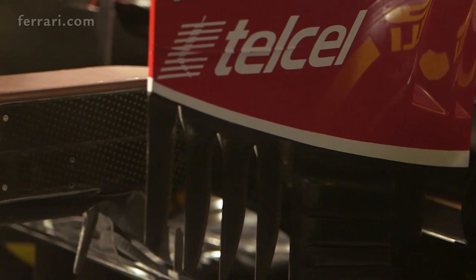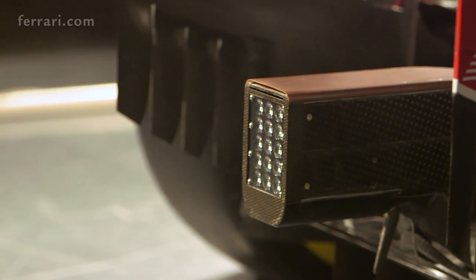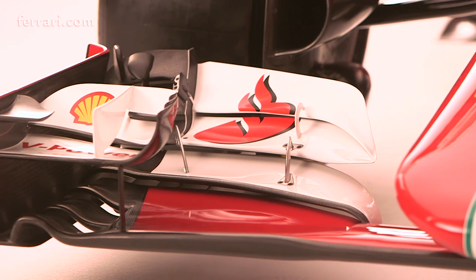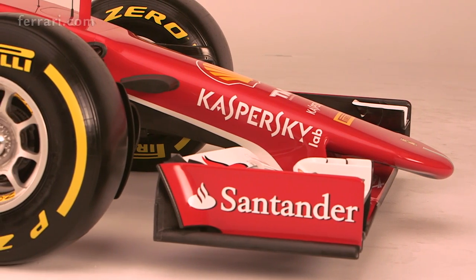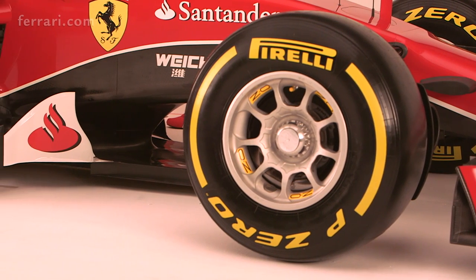Overall the car looks more slender and maybe longer compared to last year's car. Is it just a result of the new nose section regulation, or is it also a consequence of some repackaging you've done around the car? I think all the cars on the grid this year are going to be more appealing around the front and around the nose, because after a few years of trying I think we finally invented a regulation that achieves what we wanted from a safety point of view but also doesn't create the rather unappealing features of the last few years. So I think everyone will look a lot prettier at the front, and the 2015 Ferrari is nice in that regard.